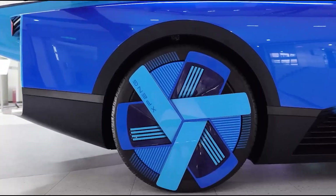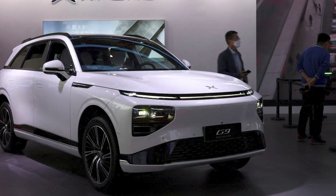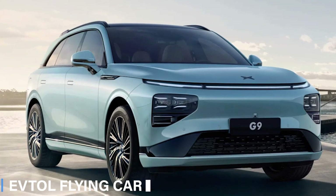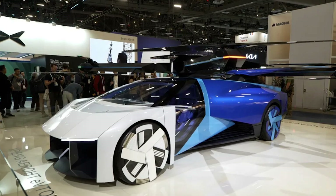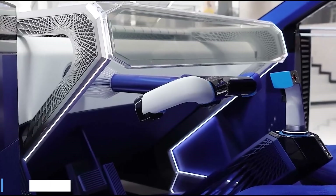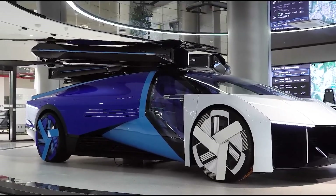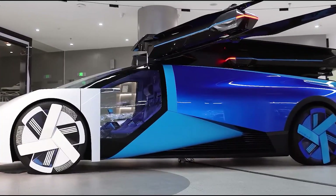At the 2024 Consumer Electronics Show, Xpeng, the Chinese electric car manufacturer known for its luxury G9 SUV, unveiled an extraordinary creation: the E-VTOL Flying Car. This groundbreaking vehicle offers a glimpse into the future of electric mobility, combining the features of a supercar with those of a helicopter.